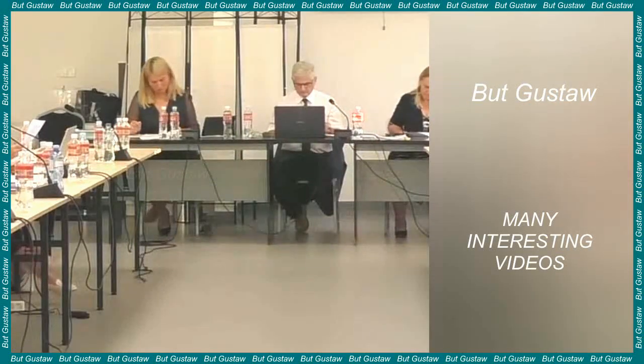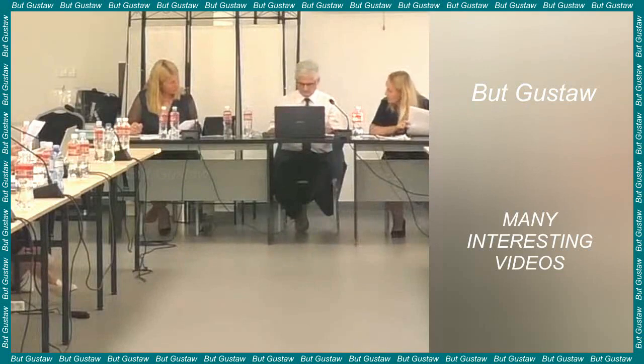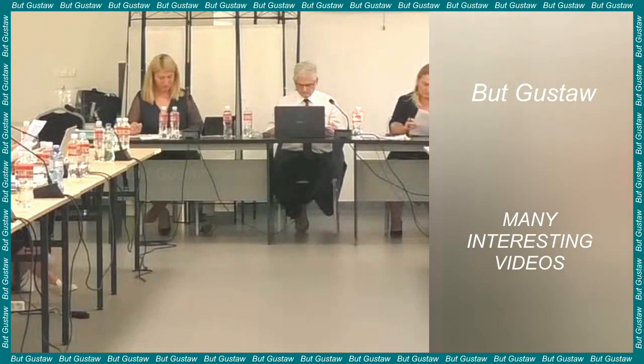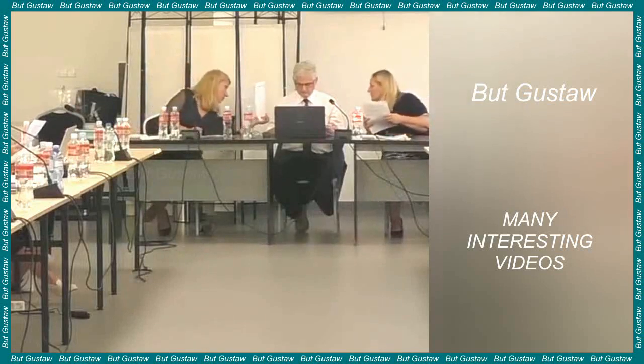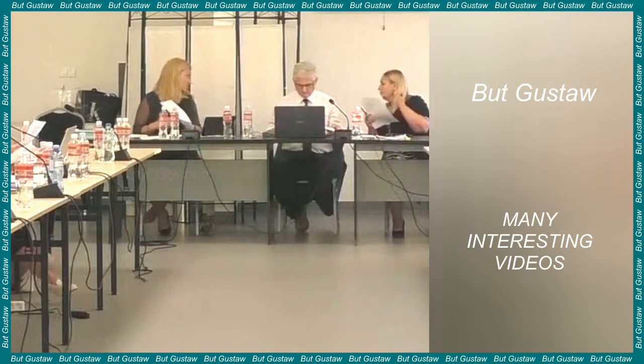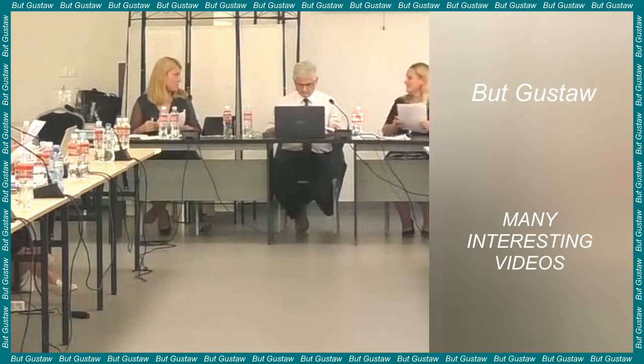It would also be necessary to thoroughly understand the dynamics of gene expression in relation to specific tissues and the functioning of gene regulation — and this we could only obtain by carefully analyzing RNA. Scientists have a well-preserved body of one thylacine, kept at room temperature at the Swedish Museum of Natural History in Stockholm. Its age is 132 years.